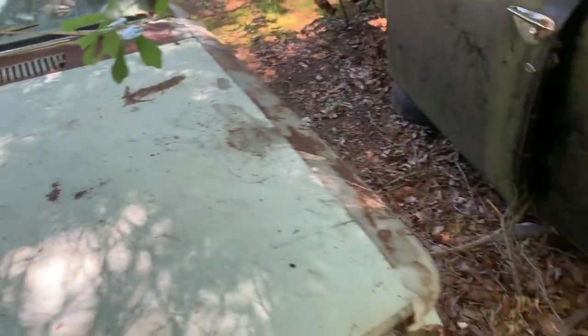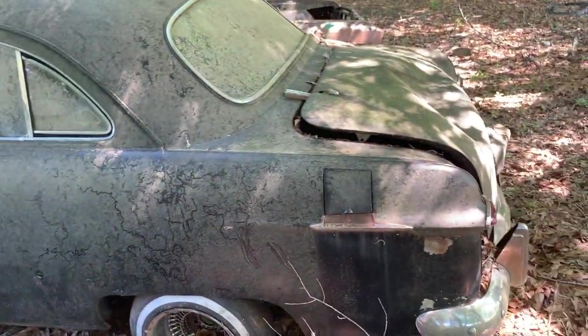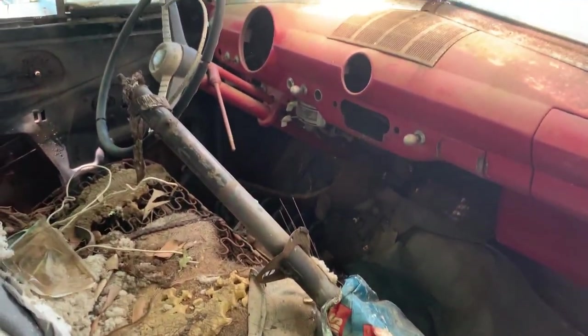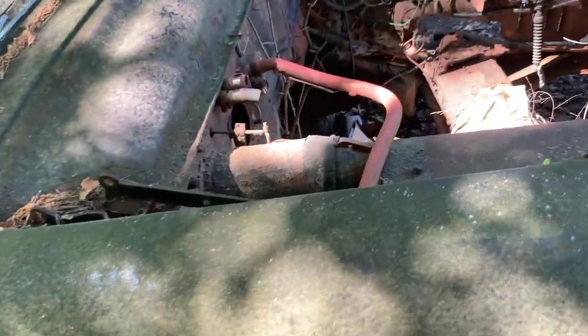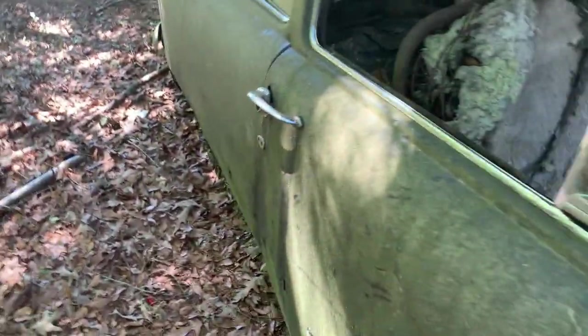Another one next to it, '49 or so. Looks like a doable car — missing some parts, back seat's gone, looks like the muffler's on the floor. There's an extra column in here, needs glass. The motor's gone, tranny's gone. Yeah, maybe it's rougher than I thought.